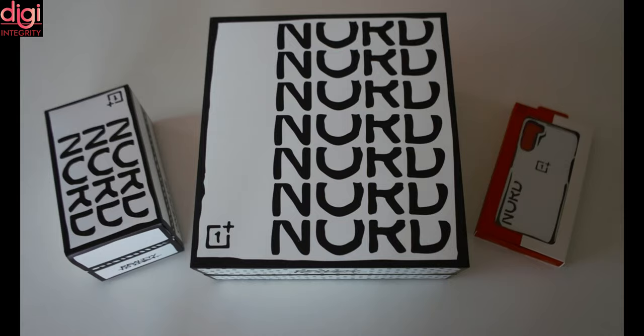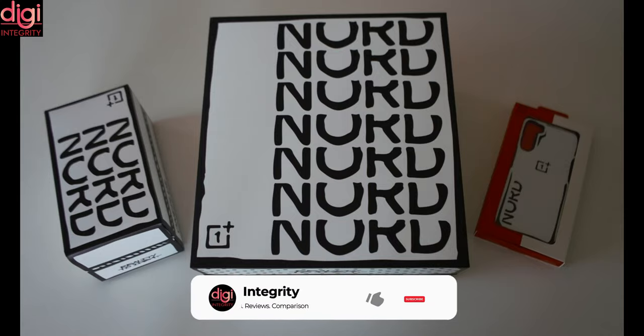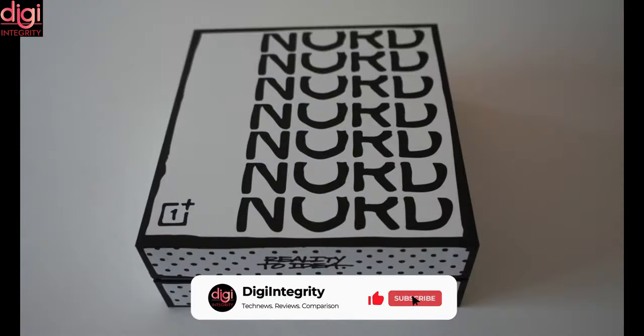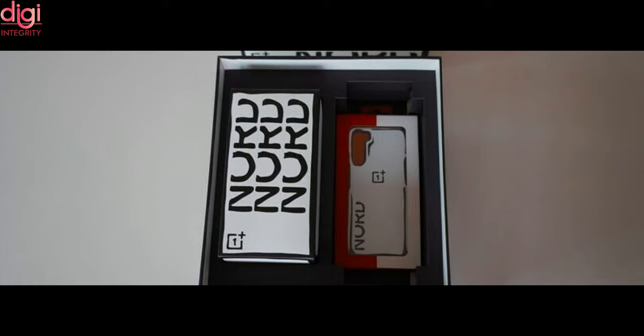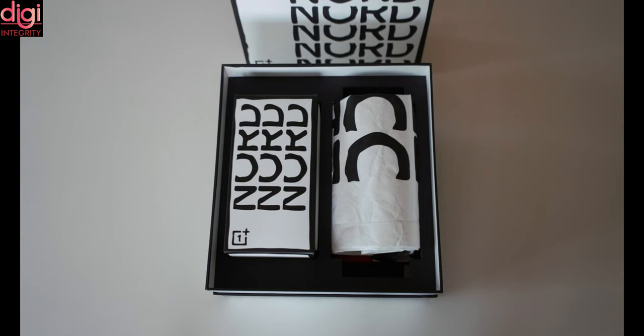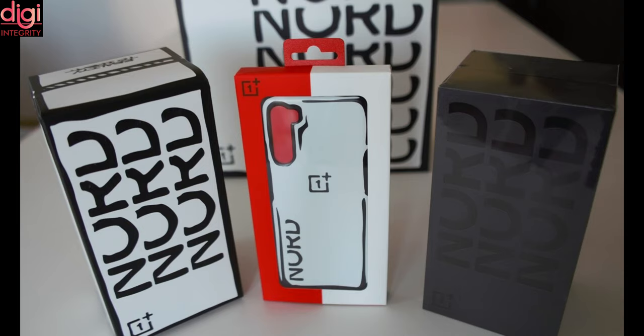Shortly after this, we also started hearing about the special edition model called OnePlus Nord Software Edition in the works. This special edition model was said to be made in collaboration with designer Joshua Bidas, the founder of Design Studio Reality 2 IDEA. The phone, however, never saw the light of day. Now, a new report has shed more light on the unreleased Nord phone.